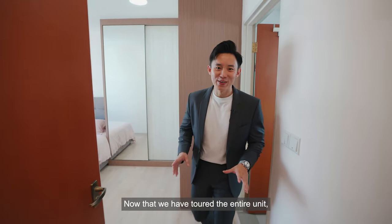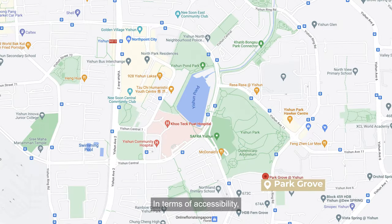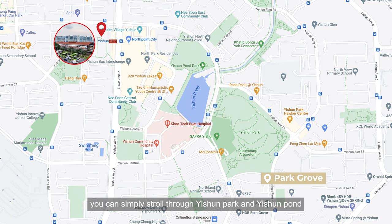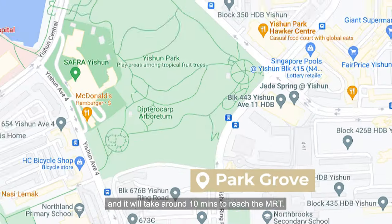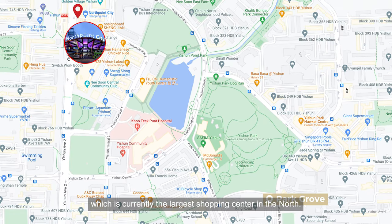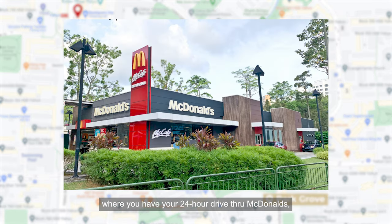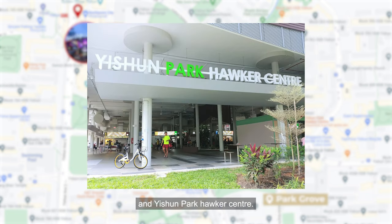Now that we have toured the entire unit, let's talk about the location and amenities around this estate. In terms of accessibility, we are four bus stops away from Yishun MRT. If you're walking, you can stroll through Yishun Park and Yishun Pond, and it will take around 10 minutes to reach the MRT. For more amenities, we are in close proximity to Northpoint City, which is currently the largest shopping centre in the north. Down the road, we have Yishun Safra, where you have your 24-hour drive-through McDonald's, Orchid Country Club, Khoo Teck Puat Hospital, and Yishun Park Hawker Centre.